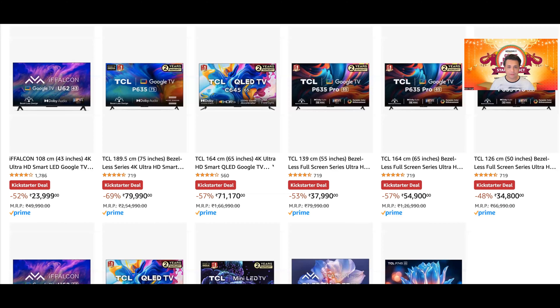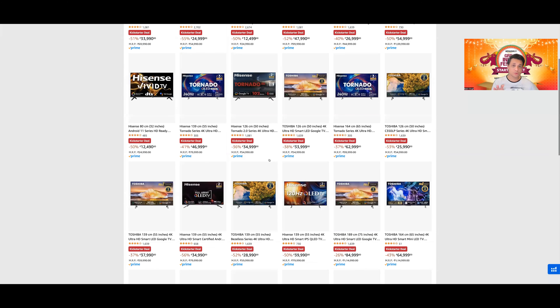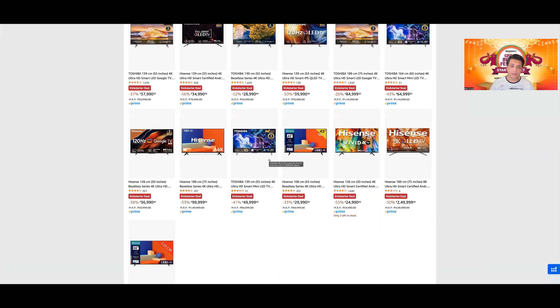Let's move over to the Hisense वाली page — यहाँ पर सबसे ज्यादा models मिल रहे हैं। और Toshiba की TV यहाँ पर क्या कर रही है? Hisense owns Toshiba's TV unit। Manufacturers ना अपने rights TV की बेच देते हैं — जैसे Acer TV, technically the brand right is sold to a local company। Same with Nokia, same with Motorola — they were made in collaboration with Flipkart, locally assembled।